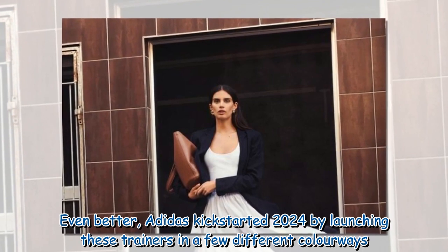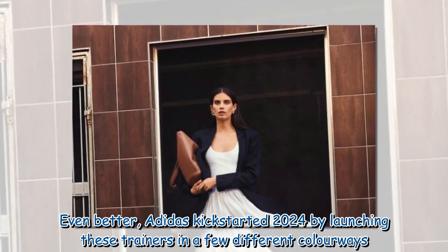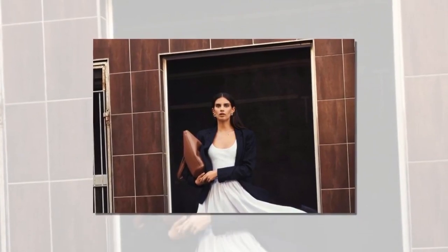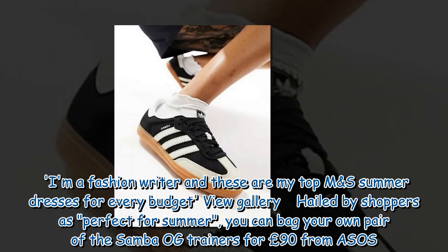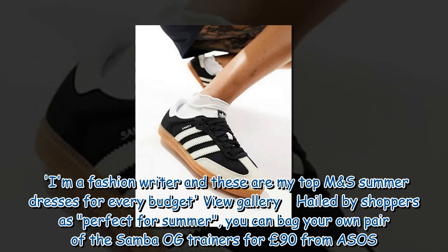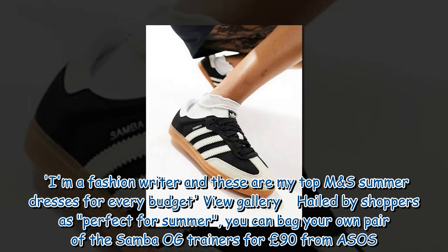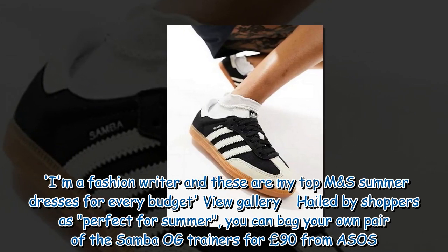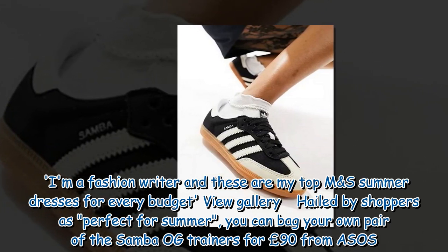Even better, Adidas kickstarted 2024 by launching these trainers in a few different colourways. Hailed by shoppers as perfect for summer, you can bag your own pair of the Samba OG trainers for £90 from ASOS.